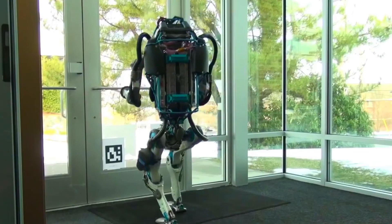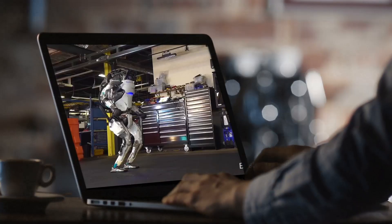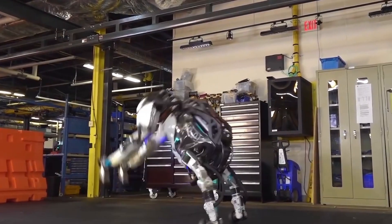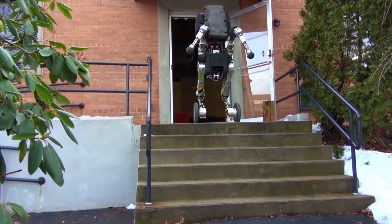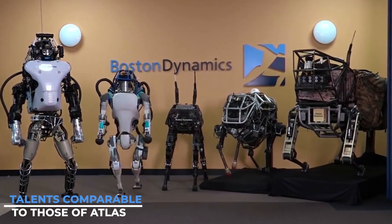Boston Dynamics' Atlas is a research device and isn't available for purchase yet. It's been the center of numerous popular viral videos for a long time and has successfully illustrated Boston Dynamics' robotic capabilities. Boston Dynamics is ahead of its competition, as very few competitors have demonstrated talents comparable to those of Atlas.